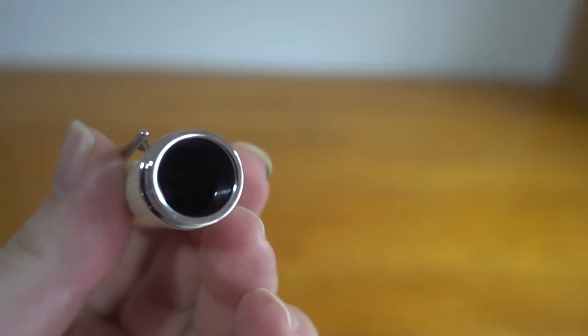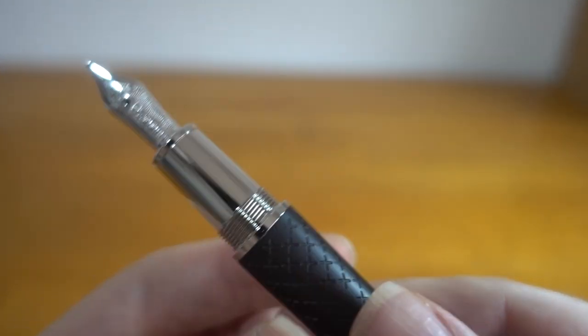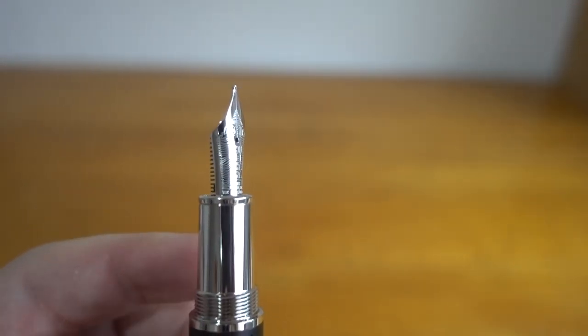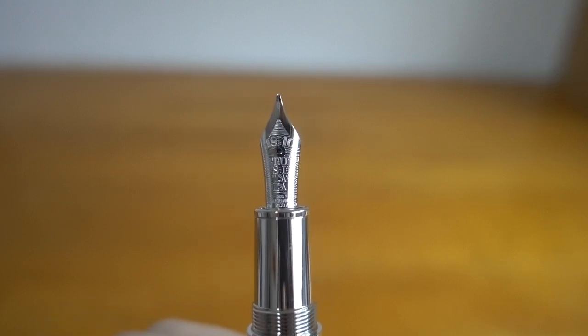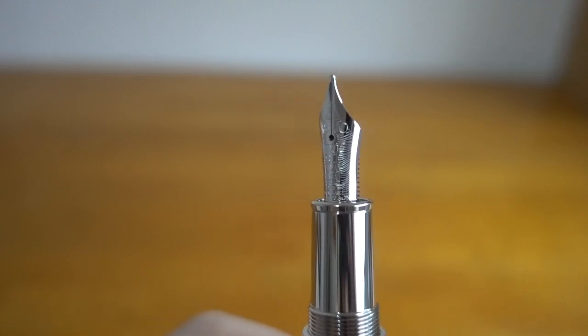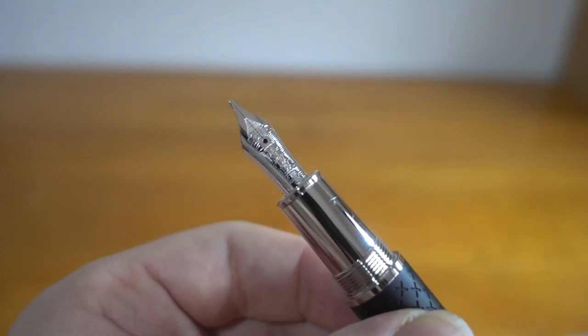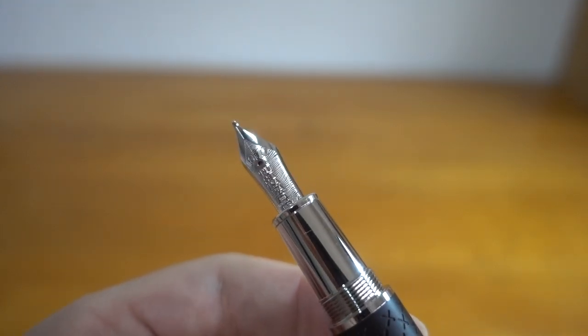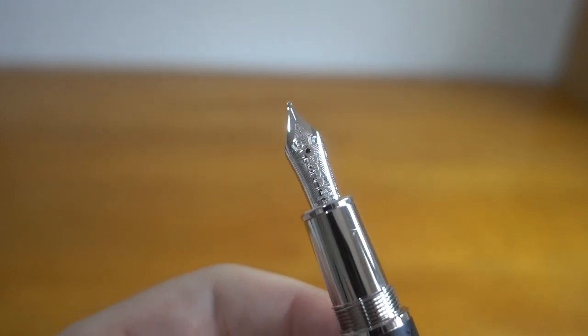Inside the cap there's a plastic thread bearing on a metal section. The nib is gold, as usual. They've gone quite elaborate this year with the inscriptions and engravings. The engraving on the nib reads T-U-S-I-T-A-L-A — I can't figure out what that means, so let's check the booklet.